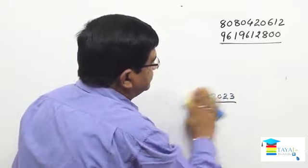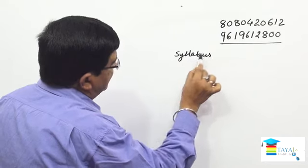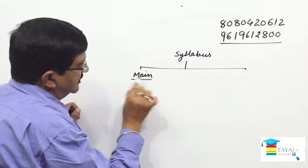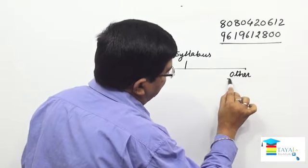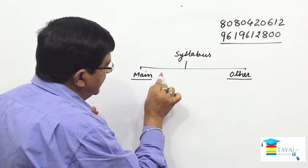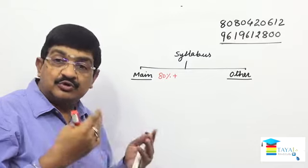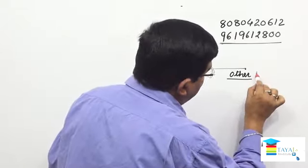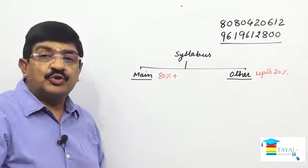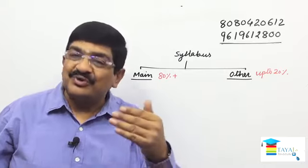First, I'm giving you an idea of the syllabus for this exam. The syllabus can be broadly divided into two categories: main topics and other topics. This bifurcation is not provided in the regulation — I have done this myself. The main topics cover almost 80% or more of the total paper, and the other topics constitute up to 20%. Your main focus should certainly be on the main topics.